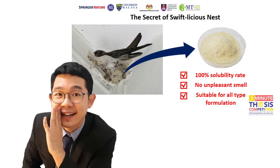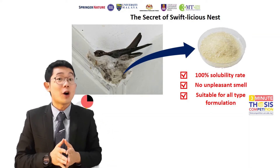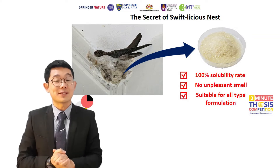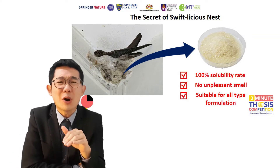It is all about their nest. It is made from solidified saliva of a small bird native to Southeast Asia. It sounds super gross!